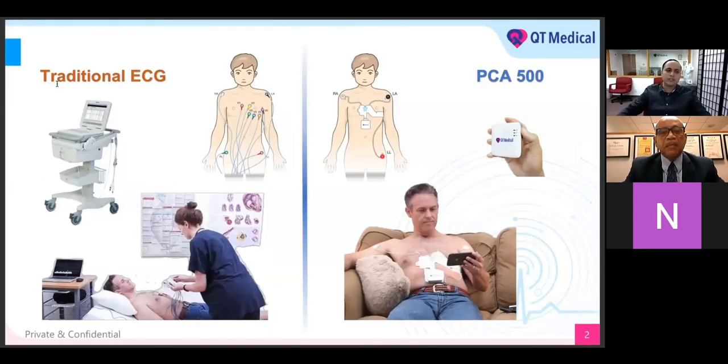Typically, the traditional ECG is very cumbersome. It utilizes all 10 different leads that have to be positioned on the body very accurately, and in the event that you make a mistake, you can get an inaccurate reading. Here on the left side, you can see the gentleman wearing the typical, very cumbersome setup. Whereas on the right side, you see the PCA 500, which is QT Medical's personal cardiac assistant. With the PCA 500, this is a super compact, portable device. It's going to be used in conjunction with our QT Medical electrode strips — these are patented pre-positioned electrode strips.